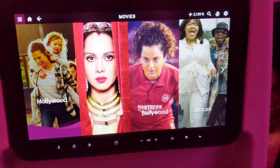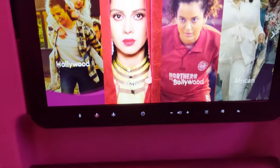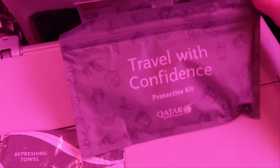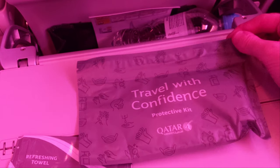A sizeable TV for economy and legroom to match it. I was really happy with the amount of legroom on Qatar Airways. I could stretch my legs, bend them up and back — great legroom. I'm quite impressed so far. We've been given a refreshing towel and a travel kit.